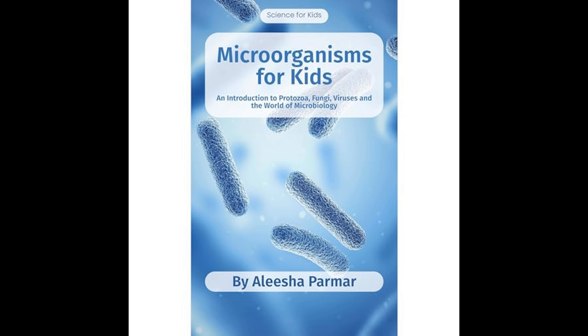The book concludes with a message about the importance of respecting and understanding microorganisms. Although some can cause diseases, many are essential to life on earth. Parmer encourages children to appreciate the invisible world of microorganisms and to consider how even the smallest creatures can have a significant impact on our lives and the planet. Microorganisms for Kids seeks to instill a sense of wonder and appreciation for the microscopic life forms that surround us, highlighting both their beneficial aspects and the importance of scientific study in overcoming the challenges they may present. Through this introductory guide, children are invited to explore the world of microbiology and to recognize the vital role that microorganisms play in our world.